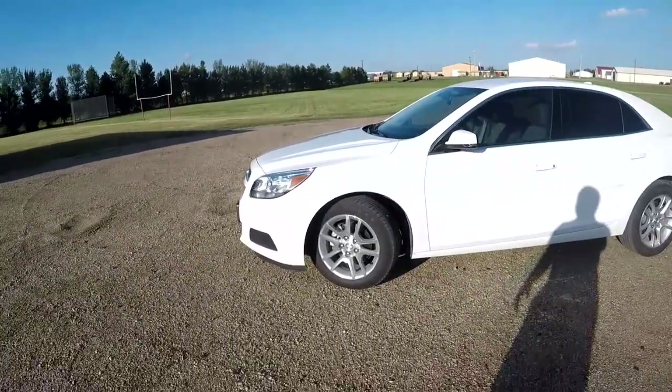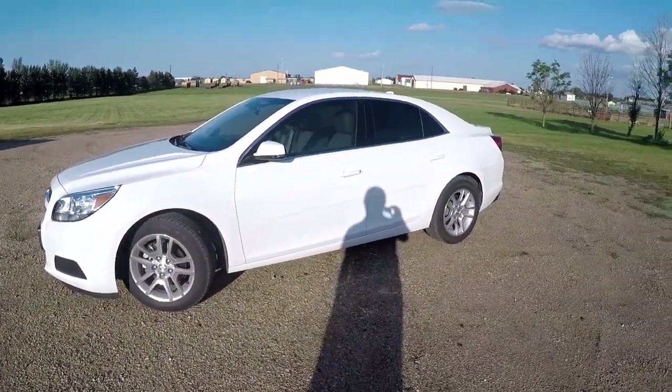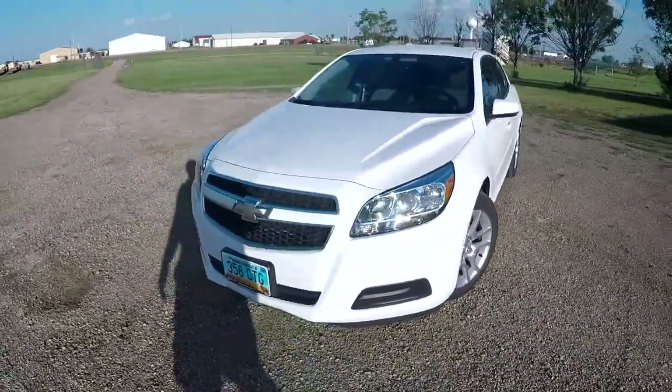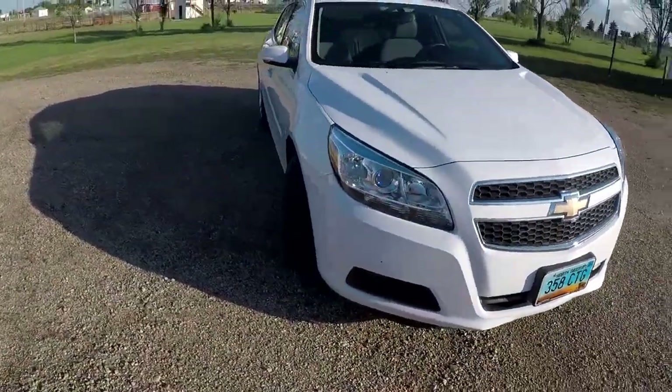I've been looking for a new car because the pickup is not good on mileage — you guys can understand that — about 7 to 11 miles a gallon. This baby is supposed to get me 25 to 30, maybe 20 to 30 depending on how much city and how much highway. I've been looking for a car for a while, and this thing showed up with crazy low miles and a crazy good price.